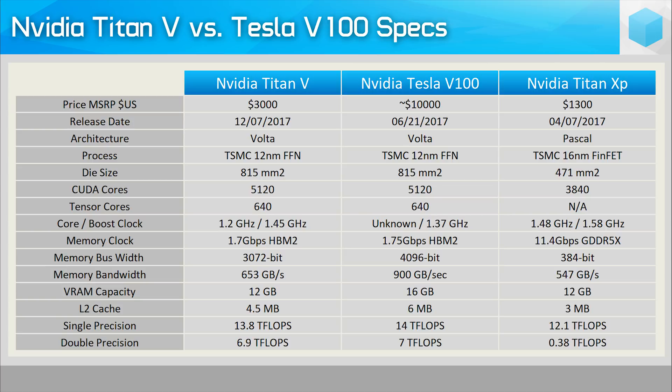The Titan V's memory buffer is 25% smaller at 12GB, and as a result the memory bus width has been reduced by 25%, resulting in about 27% less bandwidth due to a difference in clock speeds. The Titan V also lacks NVLink functionality, and the L2 cache size has been reduced from 6MB to 4.5MB. Like the Tesla V100, the Titan V also features HBM2 memory — you're just getting 12GB rather than the 16GB found on the Tesla model.